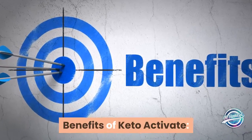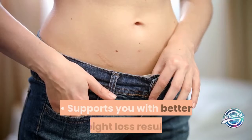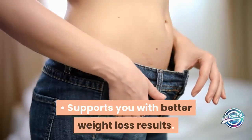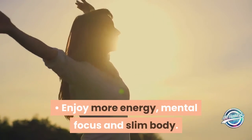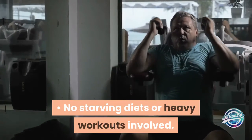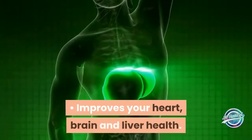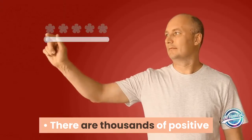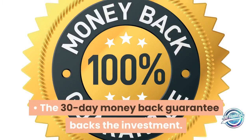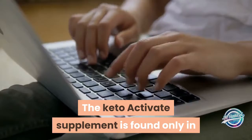Benefits of Keto Activate: Keto Activate is 100% natural, safe, and lab-tested. It supports you with better weight loss results, more energy, mental focus, and a slim body. It prevents stress, fatigue, and an unhealthy body shape. No starving diets or heavy workouts are involved. It improves your self-esteem and self-confidence, and also improves your heart, brain, and liver health. There are thousands of positive customer reviews with no reported side effects. A 30-day money-back guarantee backs the investment.